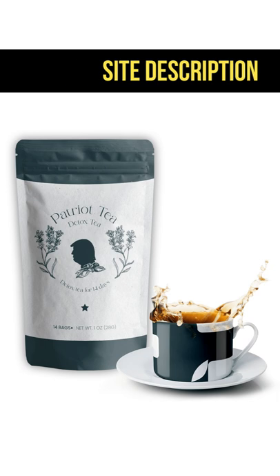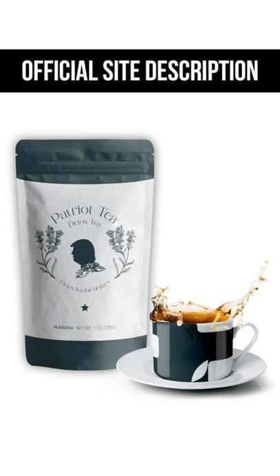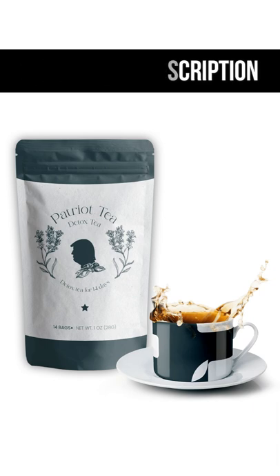I put the link to the official website down below in the description of this video to help you. I hope Patriot Detox helps you and improves your life. If you have any doubts, just leave a comment down below — I will be glad to respond. I left the official and safe link in the description of this video, and only through this link can you buy the original product and benefit from the manufacturer's refundable warranty.